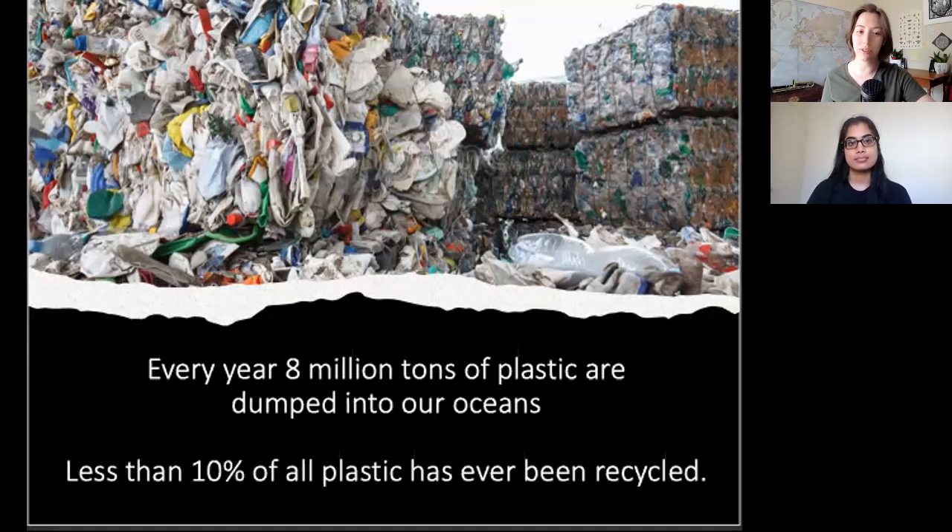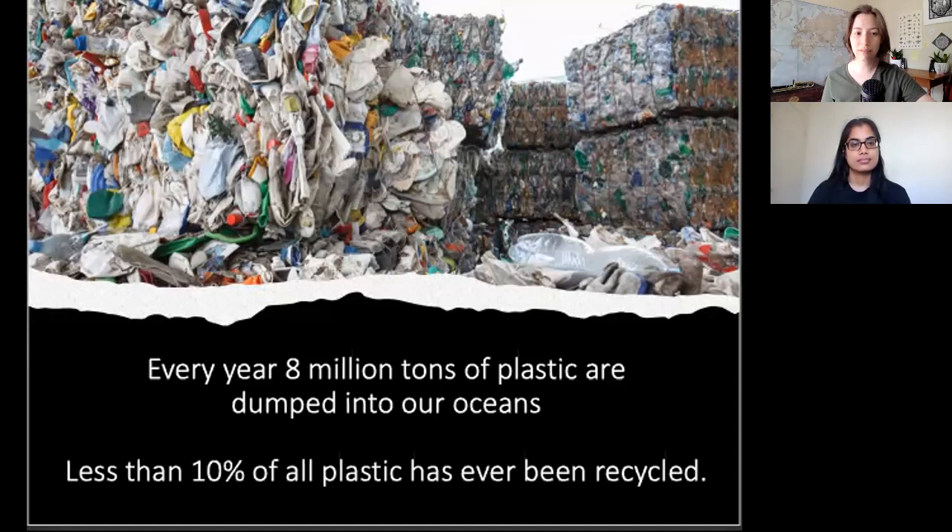According to National Geographic, of the 6,300 million tons of plastic that have been produced in the past six decades, an estimated 9% has been recycled and about 12% has been incinerated. So the rest, which is the vast majority, still exists somewhere on the planet, and much of it is in the ocean. This plastic can be found everywhere in the ocean, from the beaches to the arctic to just floating in the middle of it, even down at the bottom of the Mariana Trench, which is shown here.